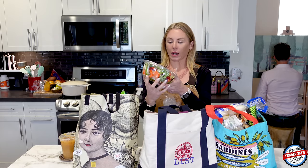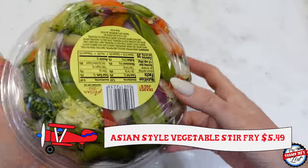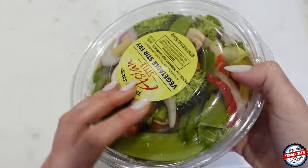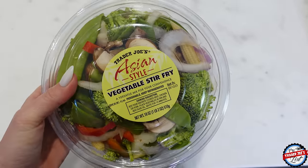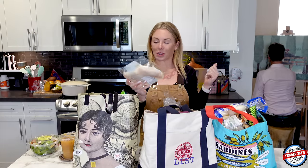First things first, I picked up the Asian style vegetable stir fry. I love having this on hand — it makes making dinners mid-week when you just don't want to cook super simple and it's tasty. You can throw some coconut aminos on it, a little bit of olive oil. Simon's better at cooking it than me, so I'm going to ask him to cook it.